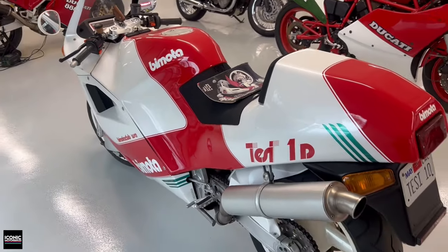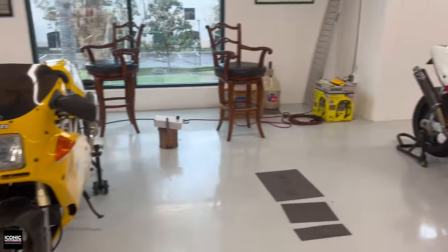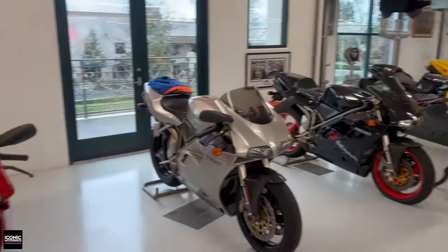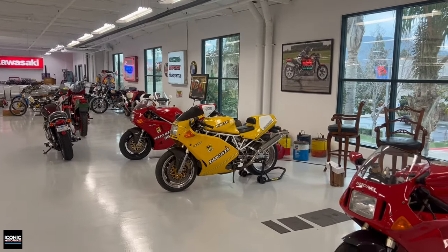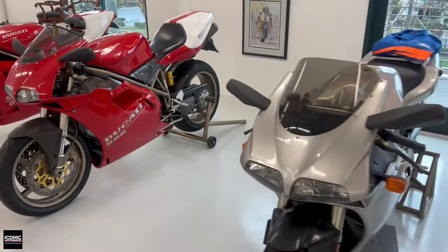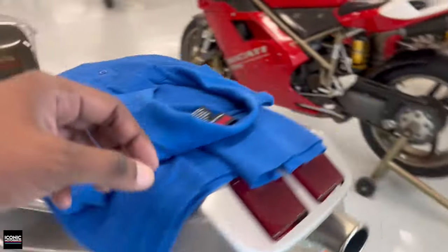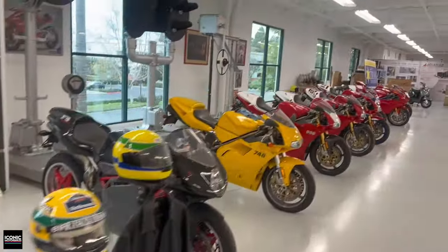Complementing those Italians, Daniel has basically got a murderer's row of Ducatis. Starting with an 888 — it even says 851 on the tail — a Superlight, another 888 that looks like an SPO, a 996, and then the final edition Neiman Marcus. Looking at the tail, yes — this is the 748L, the Neiman Marcus bike, which is very rare. There are also some Sennas we'll look at in just a moment.